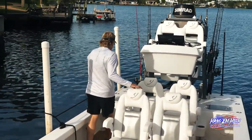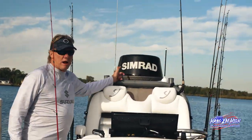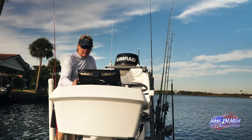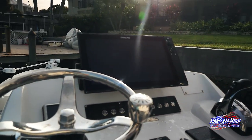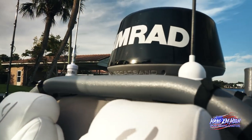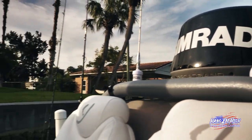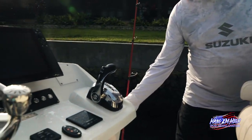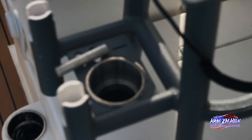Coming back through the boat, we went with Simrad electronics — best electronics out there. We got the big screen, an EVO3 16-inch screen on it. We got our broadband radar. We did a little custom paint job by Coast to Coast Marine — they did that for us, makes it look nice. We went gray on the coating and it came out very nice, nice pipe work.